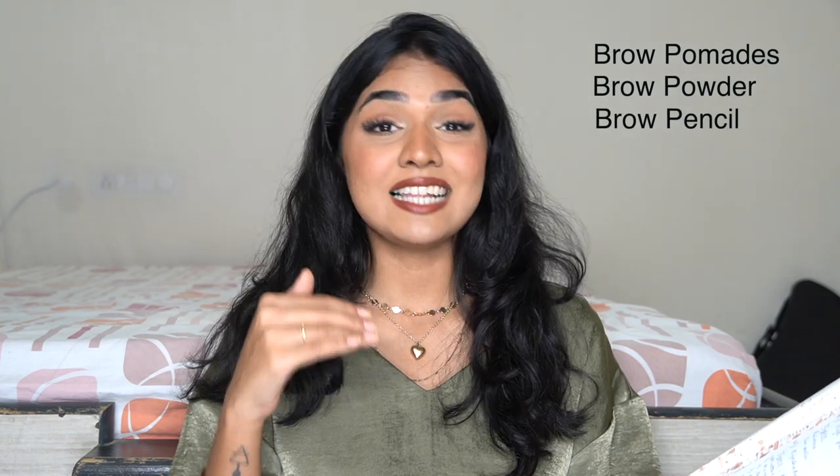Now moving on to brows — there are so many different products, it's really overwhelming. For brows there are different types: pomades, powders, pencils, and liner pens. Pomades are basically pots — ideal if you have very sparse or no brows. It's a really thick paste-type product. It's a little difficult to use as a beginner. Then there's powder — a pressed brow powder you apply with a brush.